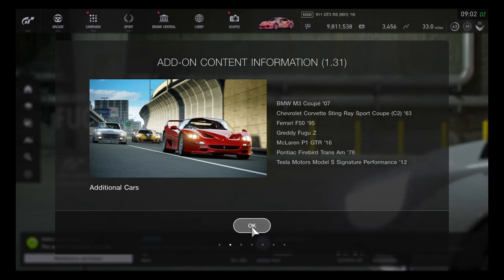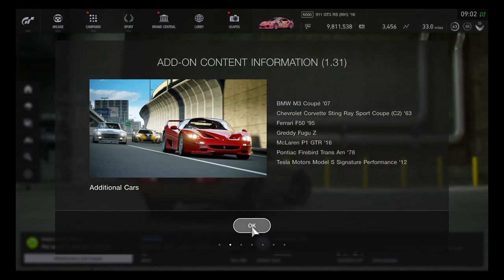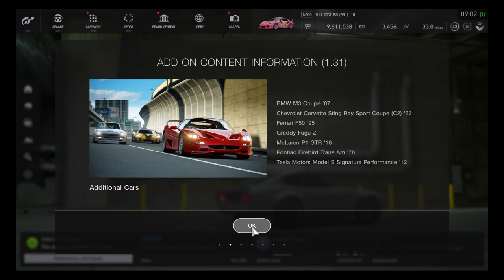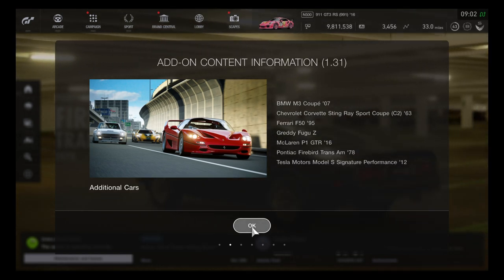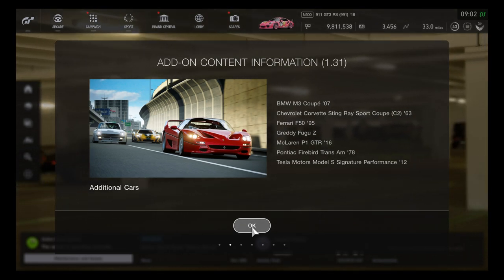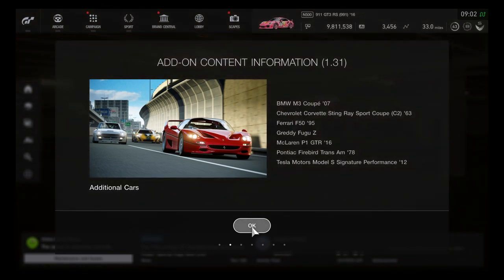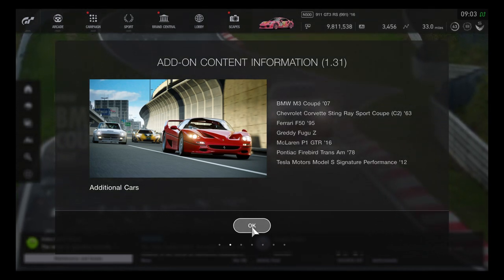There are only seven cars: first is the BMW M3 Cupra 2007, the Chevrolet Corvette Stingray Sport Cupra C2 1963, the Ferrari F50 arriving for the first time in GT Sport, the GReddy Buku C — the third Gran Turismo Award car used by Fast and the Furious actor Sean Kang — and the McLaren P1 GTR 2016 as a group spec.